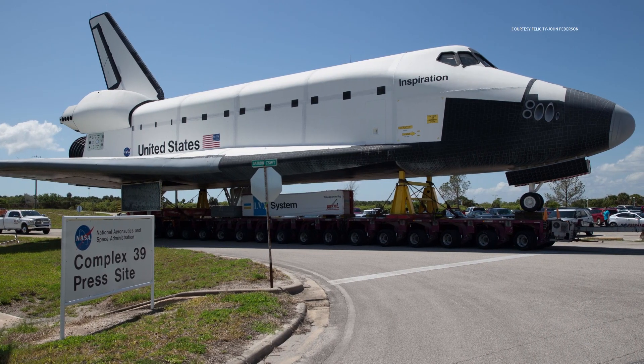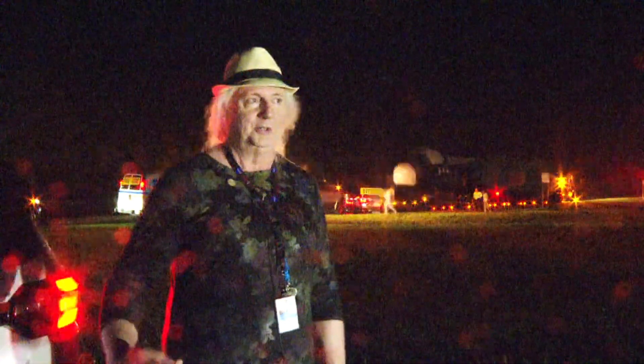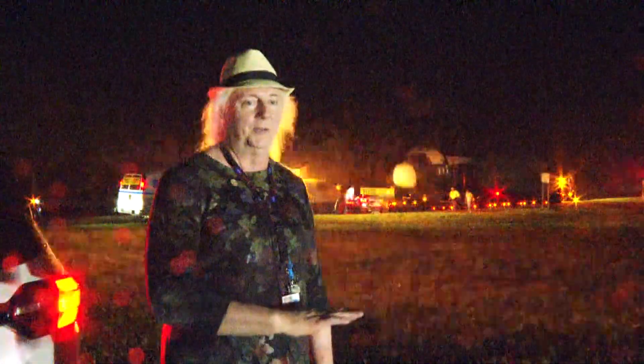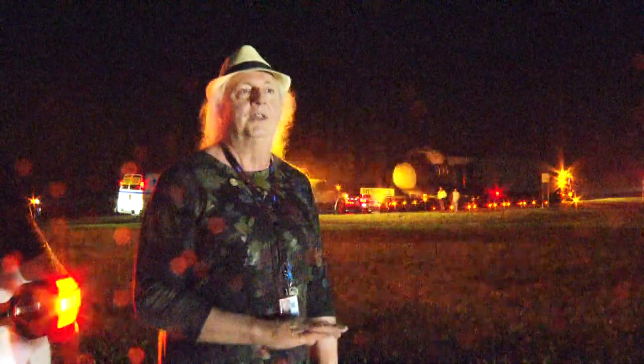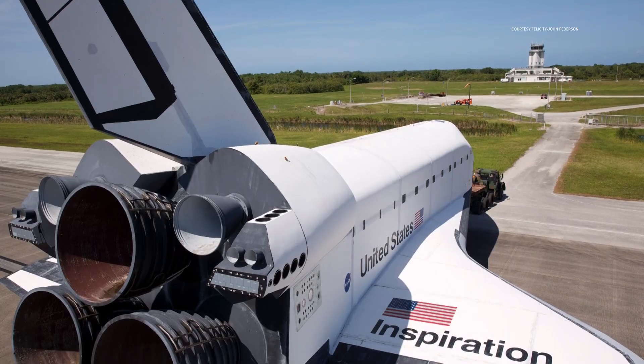It was originally called Endeavor, and when Endeavor came along they changed it to Inspiration. And so you can still see on the original wing, Endeavor is faintly on there. You can see it. So it's pretty cool.